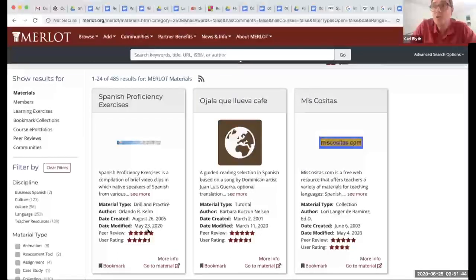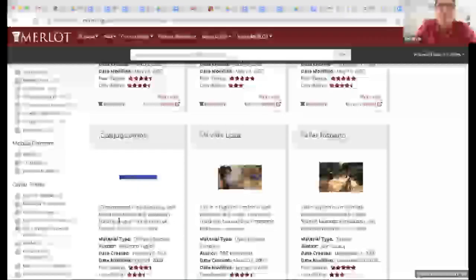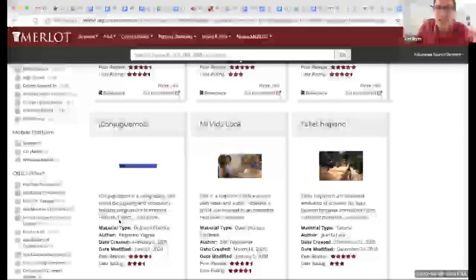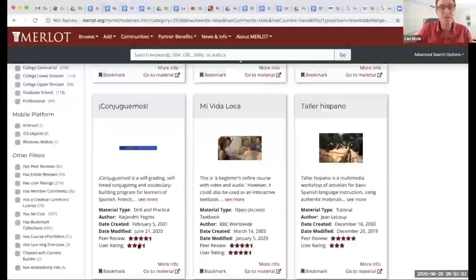One of the problems about just going to search engines is you find all kinds of stuff, but it's not the good stuff. The great thing about this is that you can go through and find materials that have been vetted by an editorial staff, and they even have different reviews.